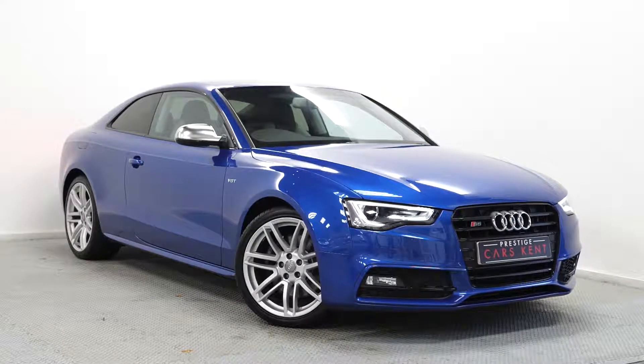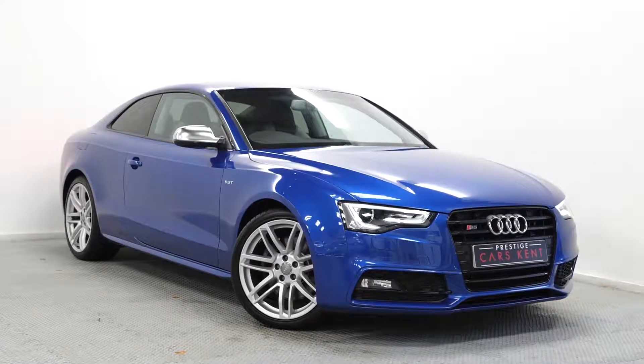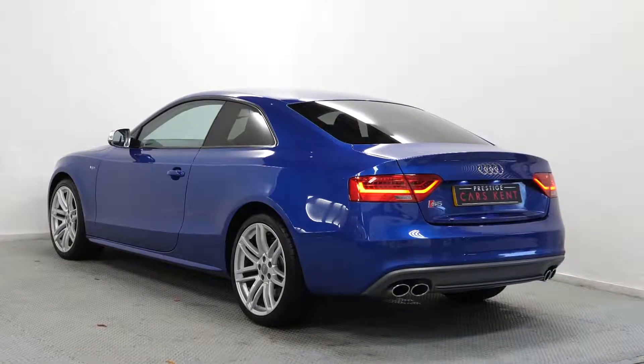Hi there, Mac here from Prestige Cars Kent. This is a quick video run through of our 2015 Audi S5 Black Edition we have in stock.